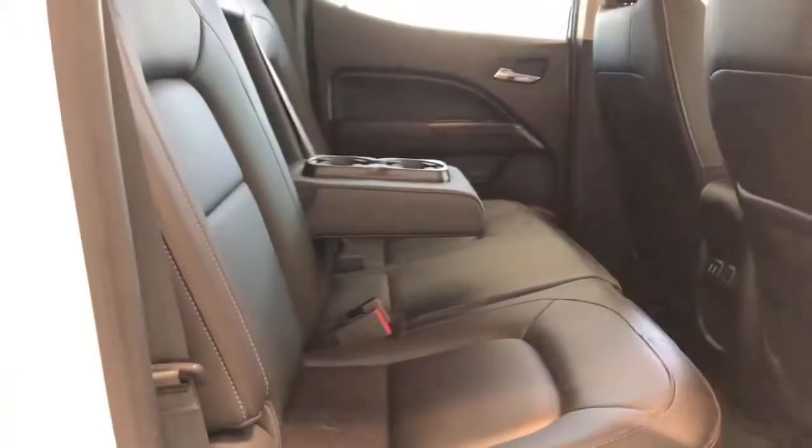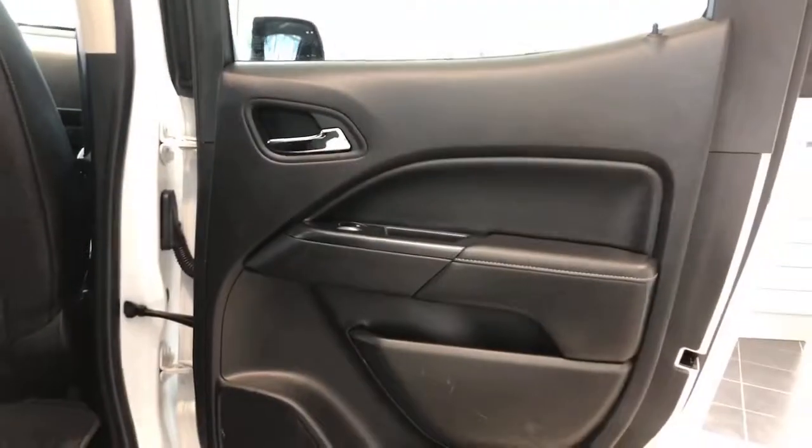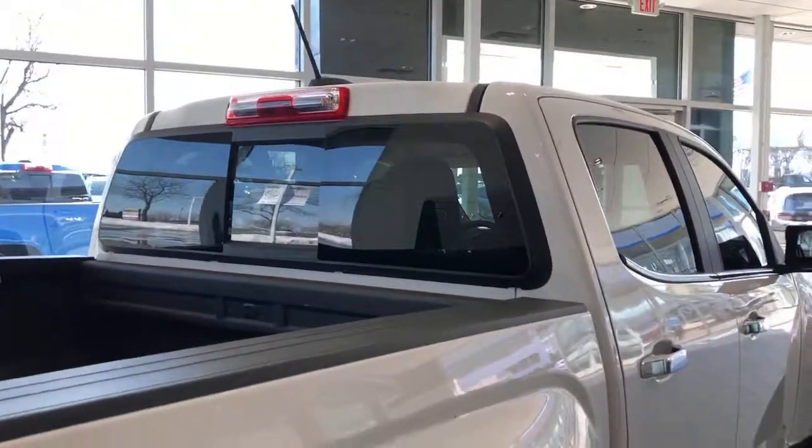The following are some of this vehicle's highlighted options: power passenger seat, power driver seat, traction control, daytime running lights, sliding rear window, cruise control, bucket seats, power windows, AM-FM stereo, and rear defrost.